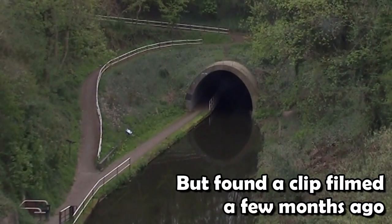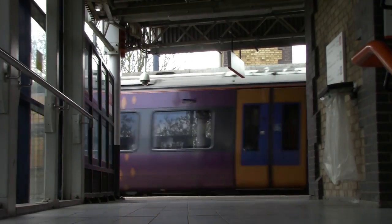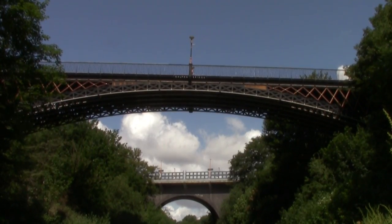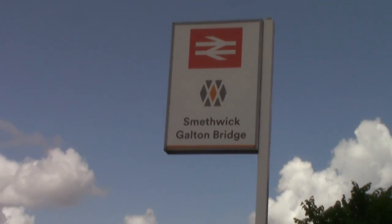We have just come out of Galton Tunnel — I can't show it properly because the sun is literally above it. That line up there has the high-level platform for Smethwick Galton Bridge station, with Snow Hill line services from Stourbridge towards Birmingham Snow Hill. Up here is Galton Bridge, which opened in 1829 by Thomas Telford. This is the point where I leave the canal and head to the railway station at Smethwick Galton Bridge to catch the next train.